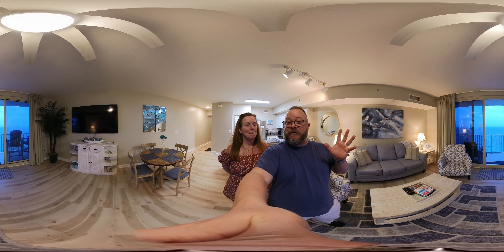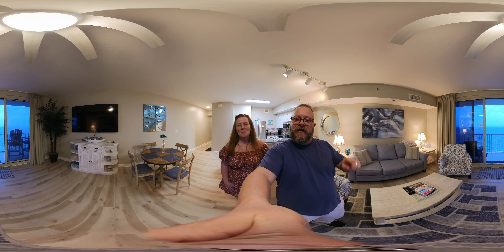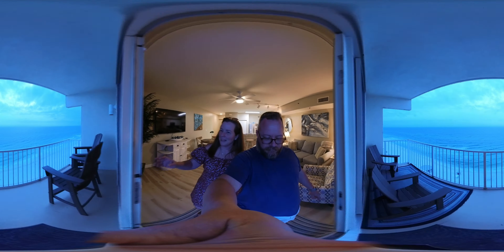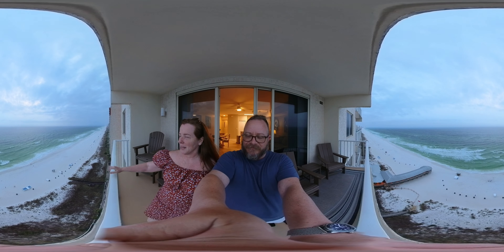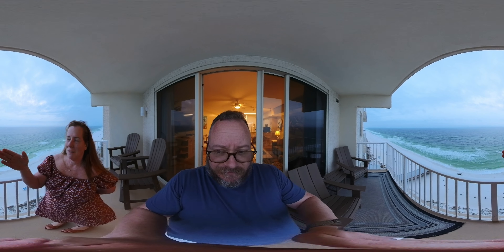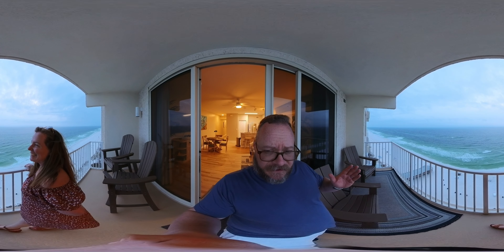I'm going to take you guys out on the balcony — the waves are really turned up right now, it's just about sunset time. It's a little cloudy but still beautiful. You don't have the orange sunset today because of the clouds, a little sprinkle, but you can see all the way to the east end and all the way to the west end of Panama City Beach from unit 1630 Shores of Panama.